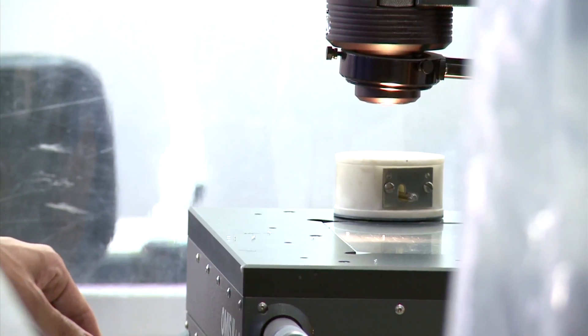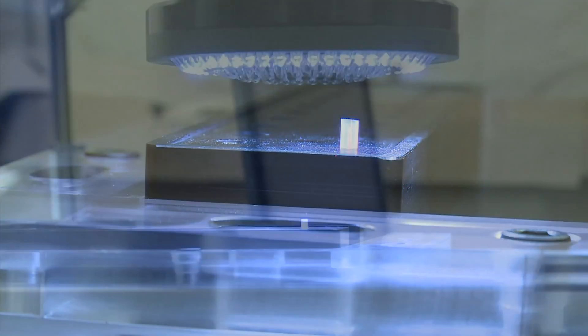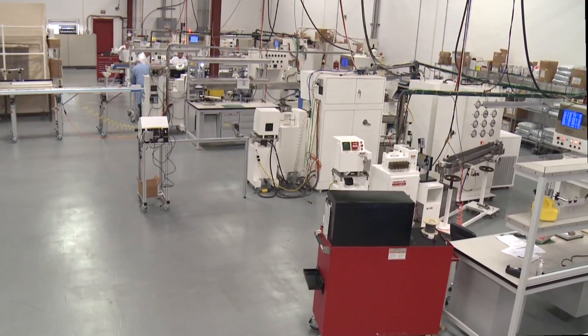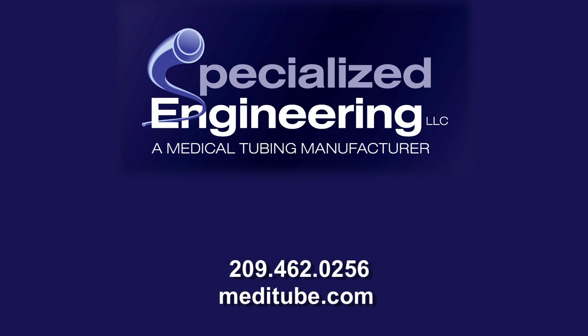Specialized Engineering is the largest medical tubing manufacturer in Northern California and we put our customers first. We want to make sure that our customers are always 100% satisfied with the product that we deliver. Every phone call that comes in, we treat them as if they're our number one customer. Call Specialized Engineering today and let us meet or exceed your expectations.